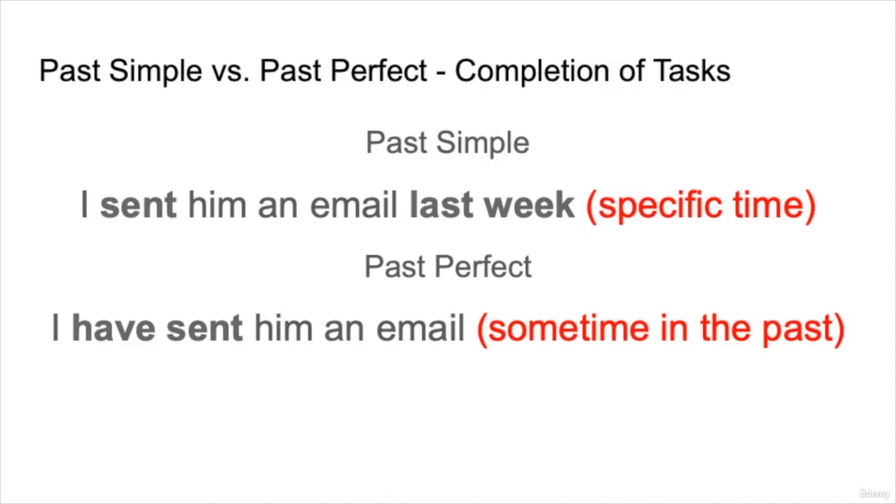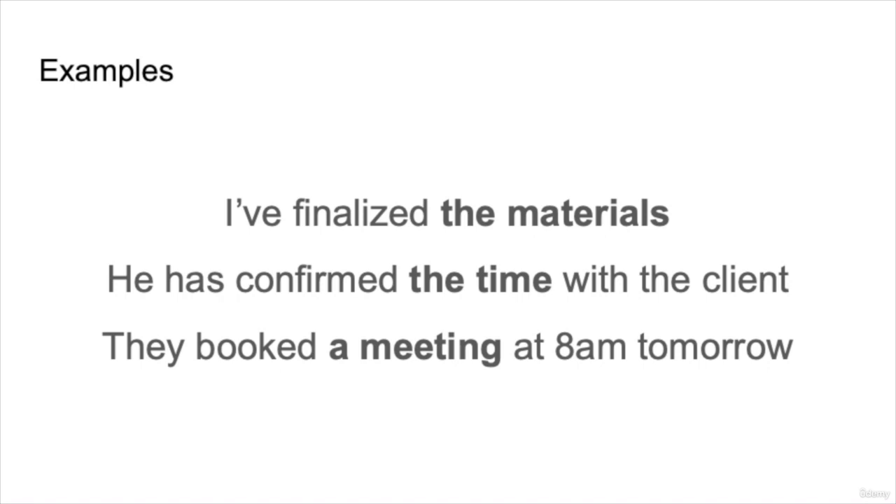Let's begin by comparing past simple and past perfect. This is usually used when completing tasks — at work or at school when you have something to finish. Remember, the difference is: past simple, 'I sent him an email last week,' has a specific time associated with it. But past perfect, 'I have sent him an email,' means sometime in the past the email sending was completed — it is finished — and there wasn't a specific time.